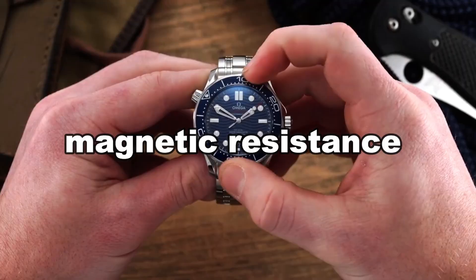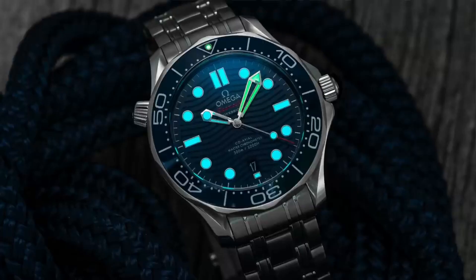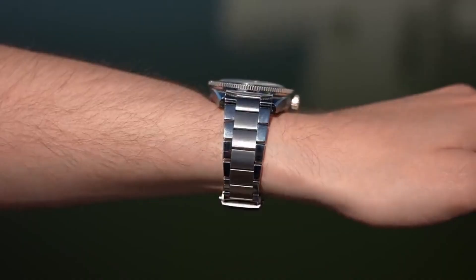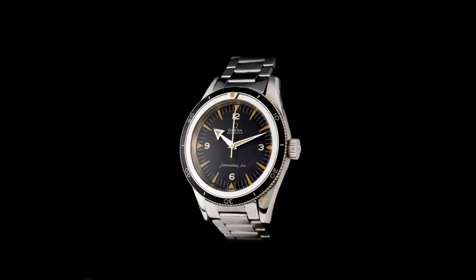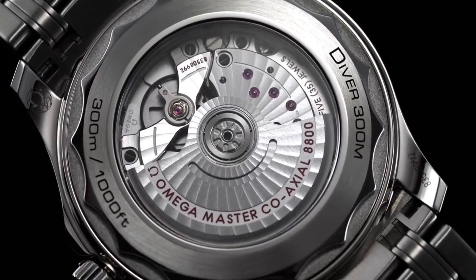Regarding magnetic resistance, Omega's response to the likes of the Rolex Milgauss and the IWC Ingenieur was the Railmaster, mainly designed for railroad workers. Today's Railmaster has METAS-certified movements and silicone balance springs, making it very anti-magnetic. Still, it doesn't stand out in the Omega catalog as much as it used to, and it sticks out most as the nearest approximation to a field watch in their collection.